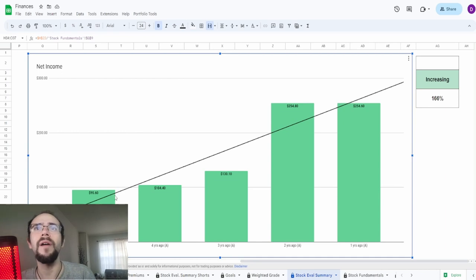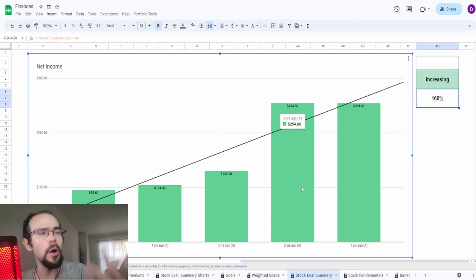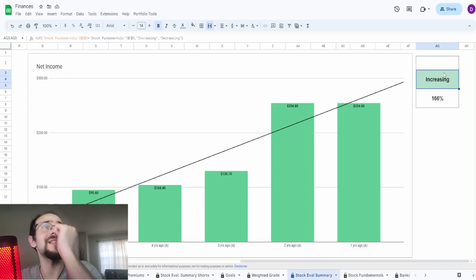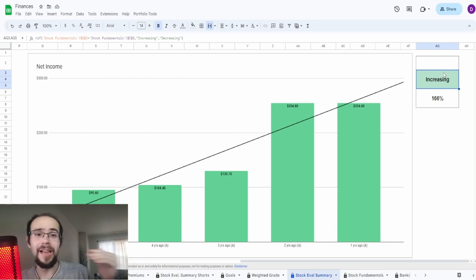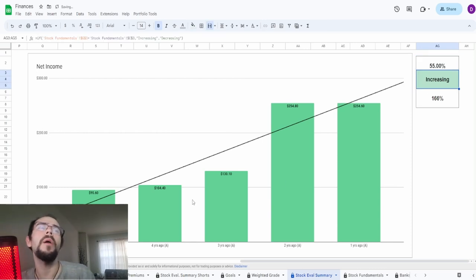What do these fundamentals actually look like? Let's jump into these right now. Starting with net income: five years ago it was $95.6 million, and one year ago it was $254.6 million — an increase of 166%. The graph shows pretty consistent growth from five to four to three years ago, a massive spike two years ago which is explainable because of COVID, and then essentially flat from $254.8 to $254.6 million from two to one year ago. I'm already seeing some problems because we've seen companies with these massive outliers that then come down. I'm going to give this a grade of 55%.